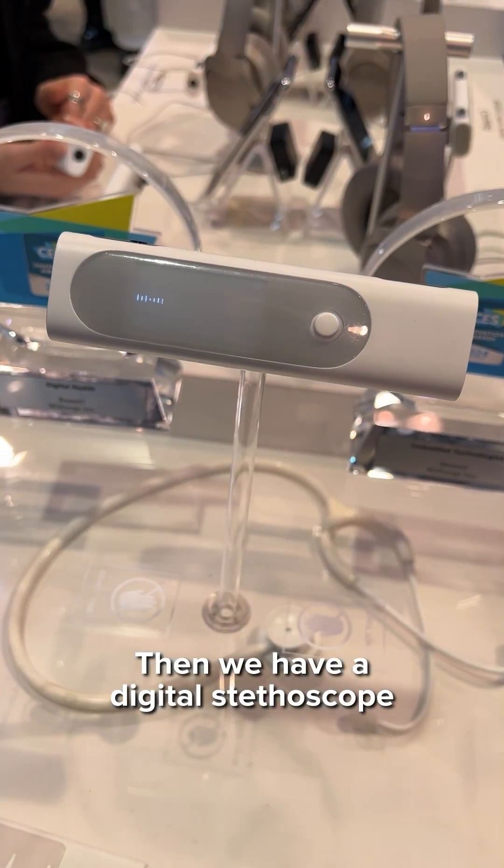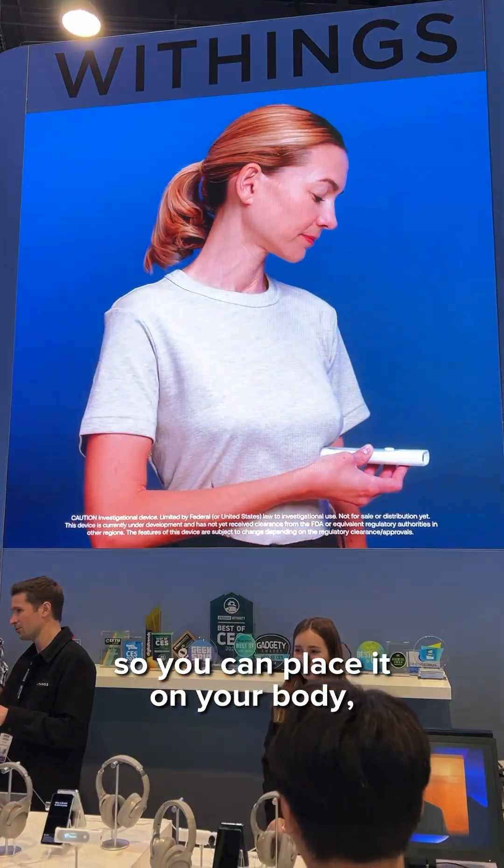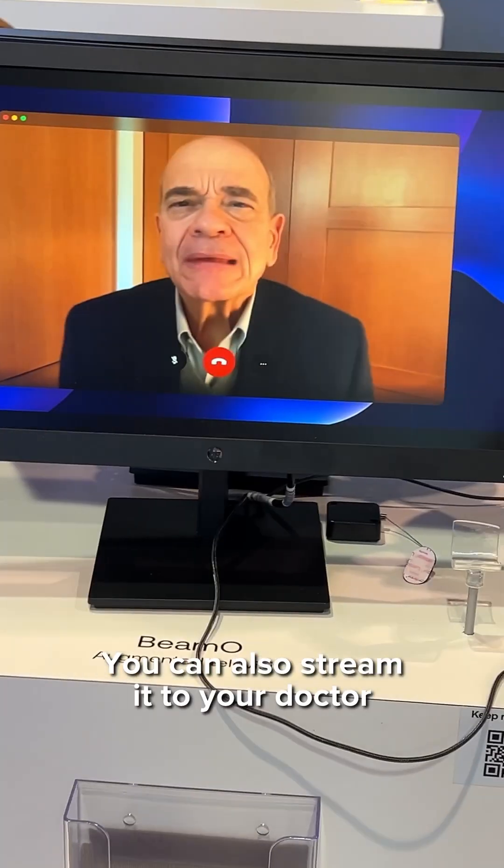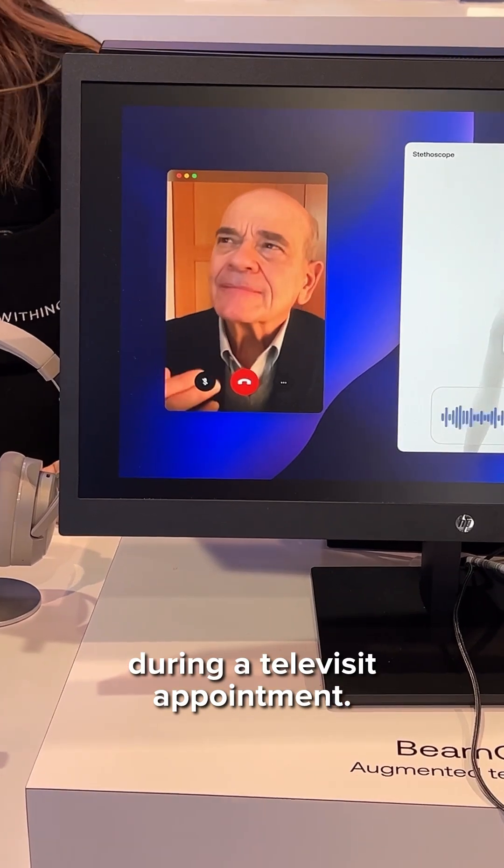Then we have a digital stethoscope on one end of the device, so you can place it on your body, connect it with headphones and listen to your heart and lungs. You can also stream it to your doctor during a tele-visit appointment.